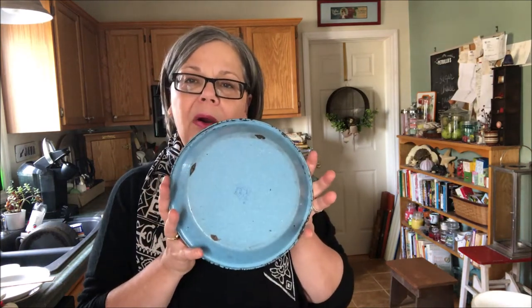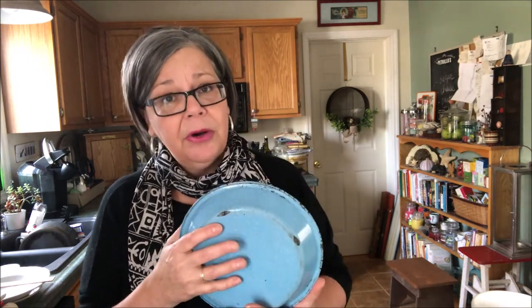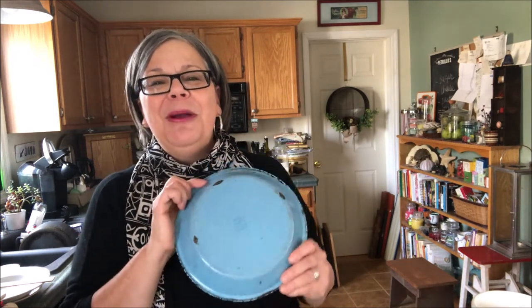I also picked up this enamelware pie plate. This was two dollars and I just love the color. I also just updated my enamelware price guide and my blog post about collecting enamelware — I'll put links in the comments below. It's not worth a lot of money, but I love enamelware. It's probably worth $8 to $10.